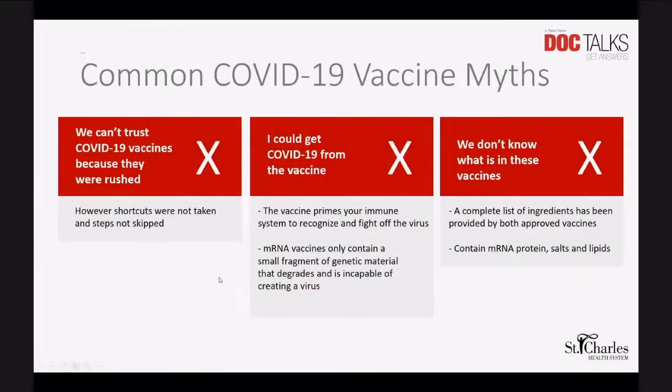I wanted to spend a little time talking about COVID-19 vaccine myths. One belief is: we can't trust COVID-19 vaccines because they were rushed. I hope I've explained some of the reasons why we've been able to get this vaccine out much quicker, and assured you that no steps were skipped and no shortcuts were taken — all of the appropriate testing was done on this vaccine as it would be with any other vaccine. There were just mechanisms in place to make this go much quicker.